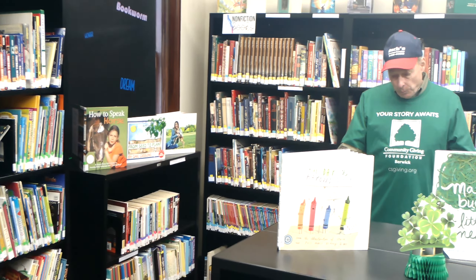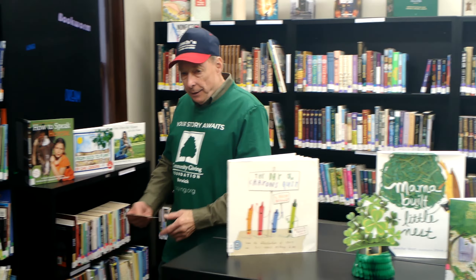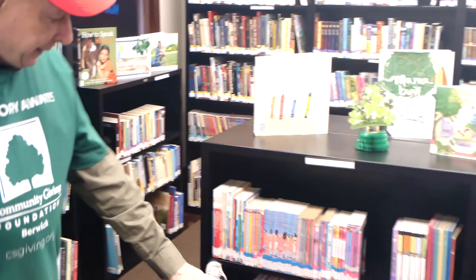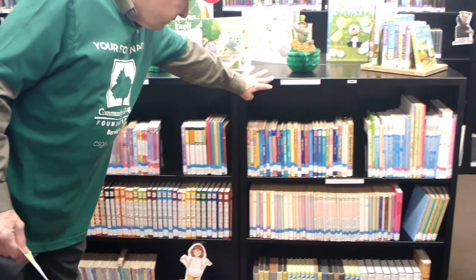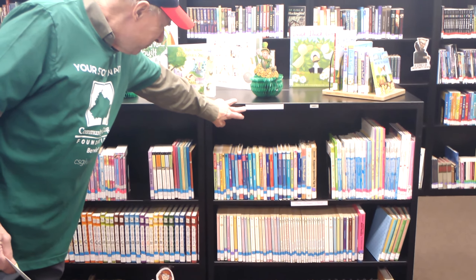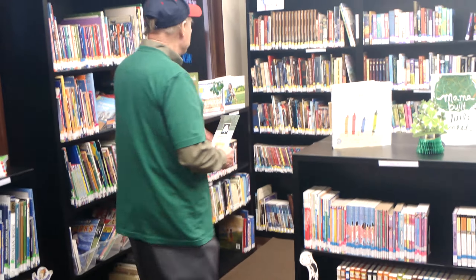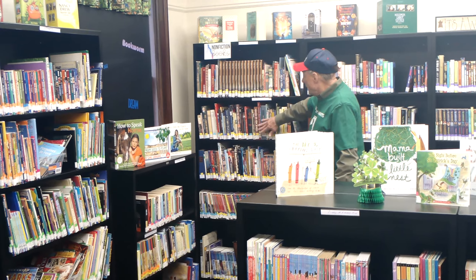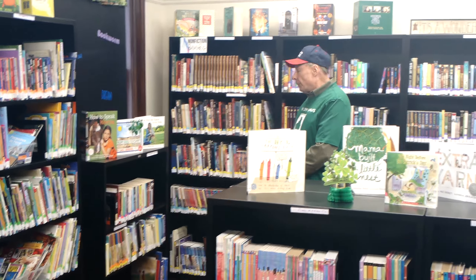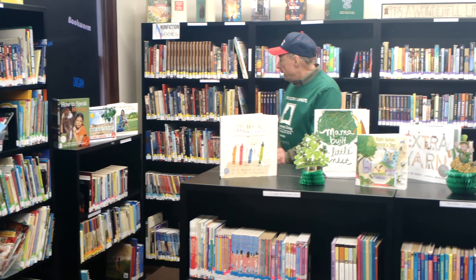We have Nancy Drew, the Hardy Boys, Magic Tree House, and on this side you can see Junie B. Jones and the Babysitters Club. There are a lot of series books here. There are also non-fiction books about the Civil War and other topics for kids doing research.